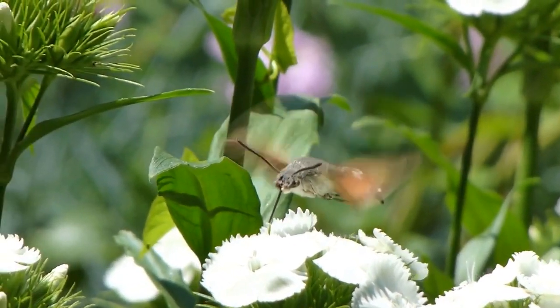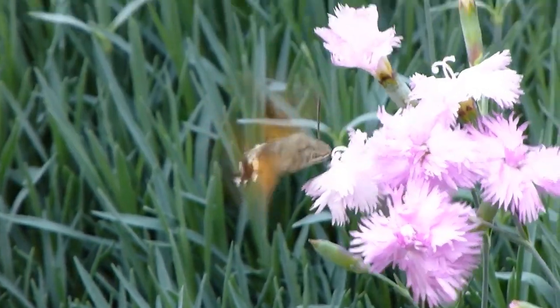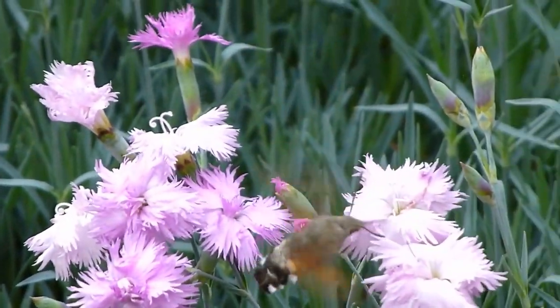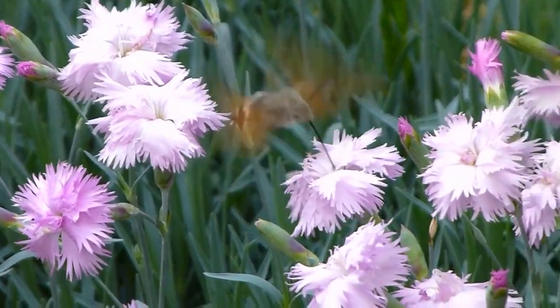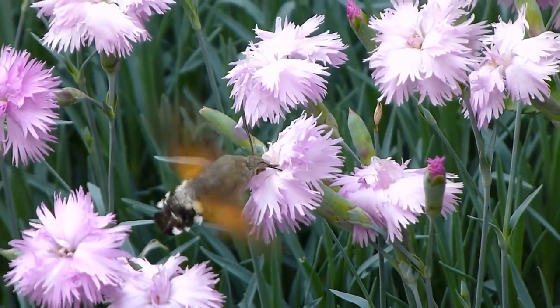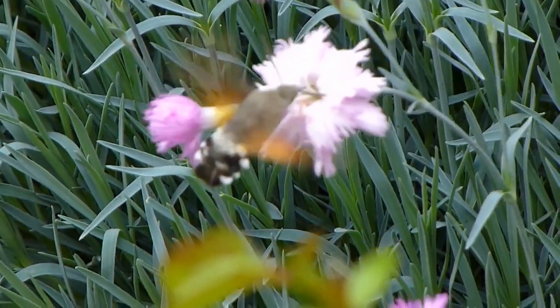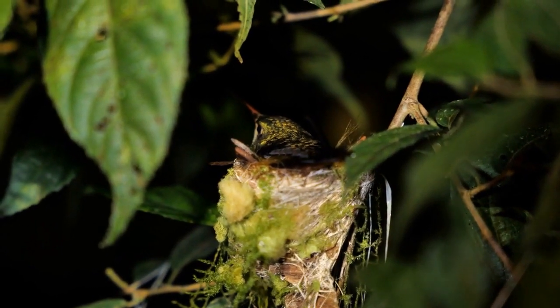Did you know that the dazzling colors of a hummingbird aren't actually a result of pigment in their feathers? The brilliant hues you see are all thanks to the phenomenon of iridescence — a light show put on by mother nature herself, where the color of their plumage changes depending on the angle and intensity of light.